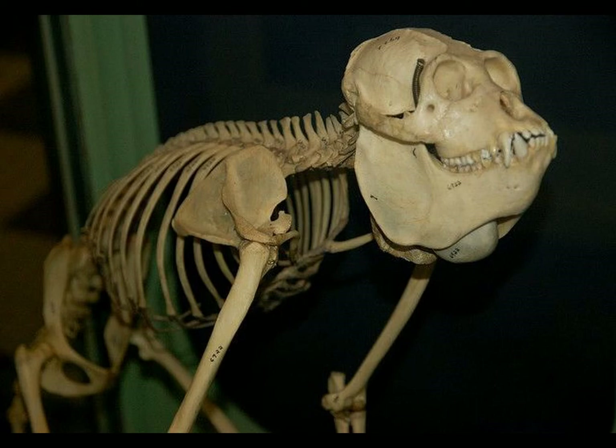Howler monkeys have powerful tails. The flexor caudae longus muscles, which may have a different name depending on which text is examined, cross multiple vertebrae and are markedly thick, allowing the tail to support the weight of the whole body.